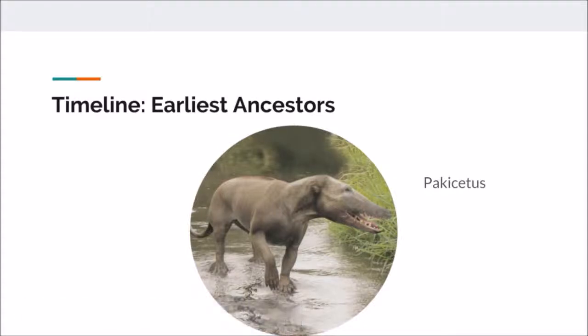Fifty million years ago, the Pachycetus was found in the Middle East in the marshland bordering the ocean. They fed on small fish and were part of a species called artiodactyls. They are similar to modern deer, sheep, cattle, and pigs.